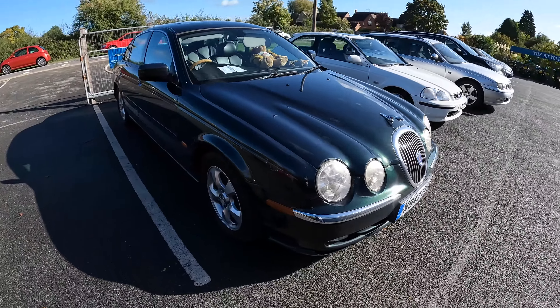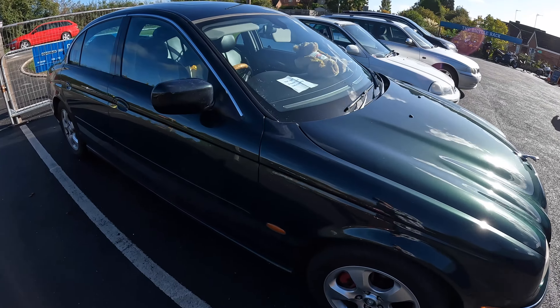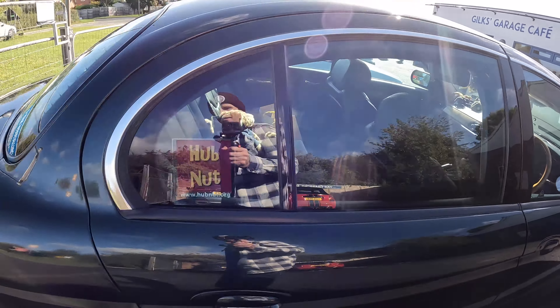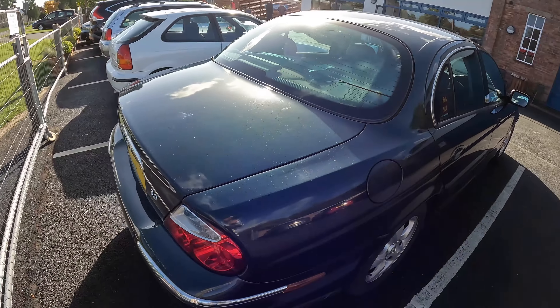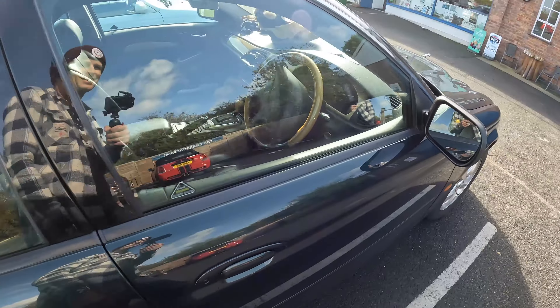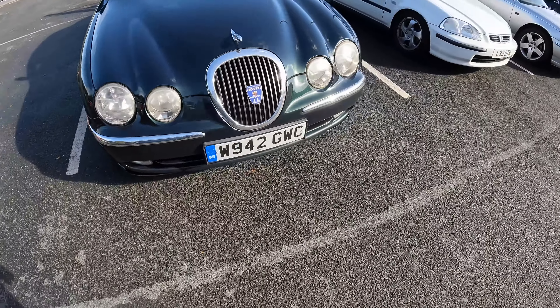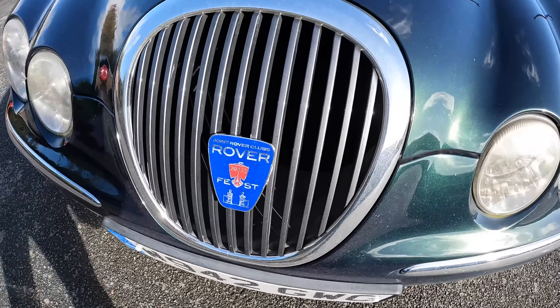And finally we have a Jag — sumptuous leather and a wooden-rimmed wheel. The owner did sadly leave his wallet behind so we had to buy him breakfast. Lovely car. You may have the wrong badge on that though.